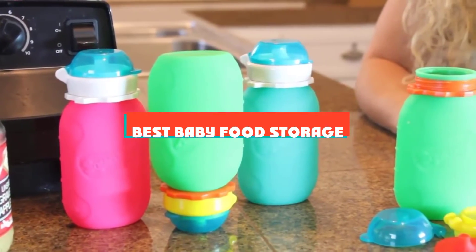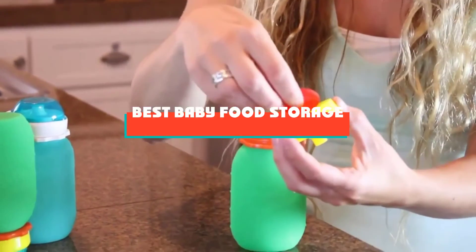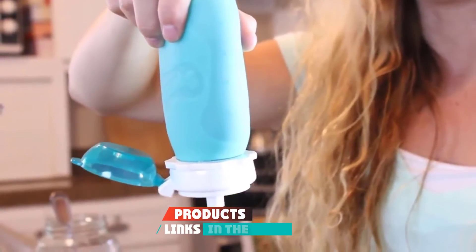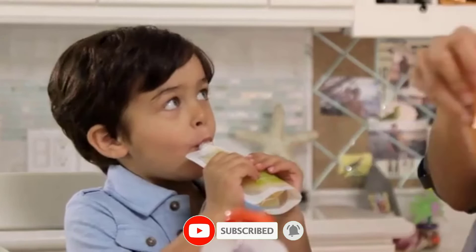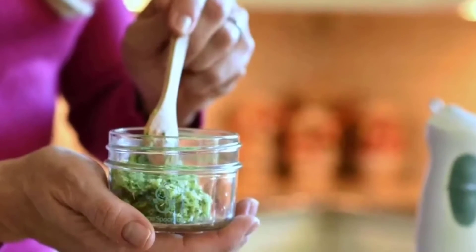If you are looking for the best baby food storage, here's a list you must see. We made this list based on our personal preference, rated based on features, prices, quality, durability, and reputation of the manufacturers and customer feedback. We have included options for every type of customer, so let's get started!